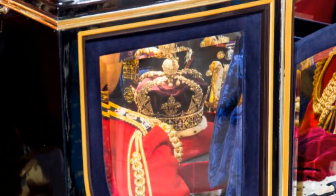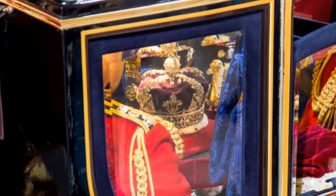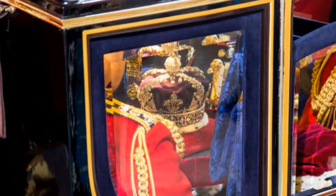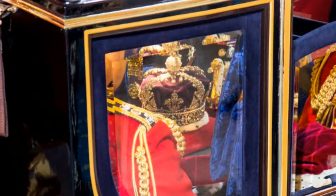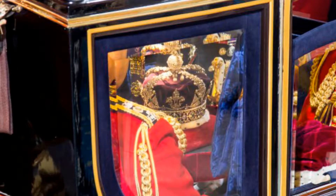The Imperial State Crown travels from the Jewel House at the Tower of London to Westminster in its own carriage. The valuable crown, with its 2,901 precious stones, is taken under armed guard through the streets of London.